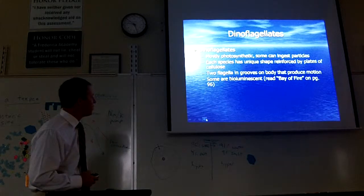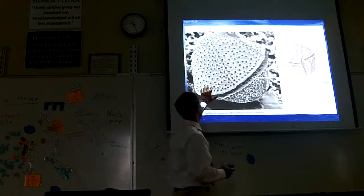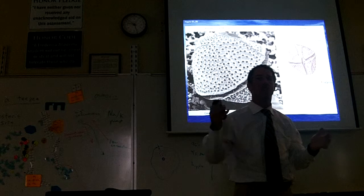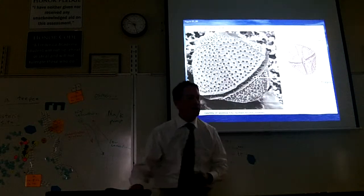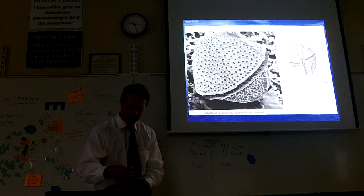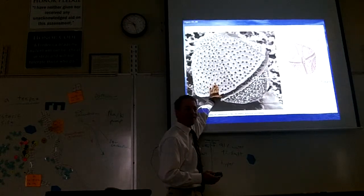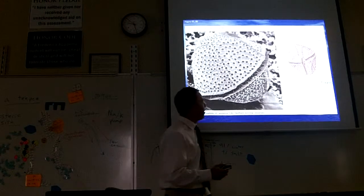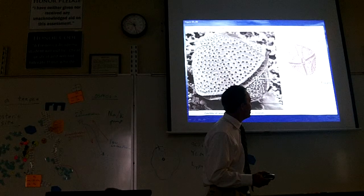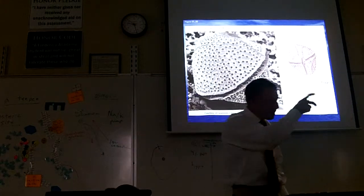Let me show you how these things move around. You can see what they look like here. This protecting cover is made of cellulose — the same tough material that protects a plant like a tree. Your paper is made of cellulose because it comes from trees and the cell walls are tough cellulose. So it's like they have a cardboard or tough paper covering. There's a flagella that hangs back and moves it forward, and there's a flagella twisted around that causes it to spin. So these things are spinning like crazy through the water.